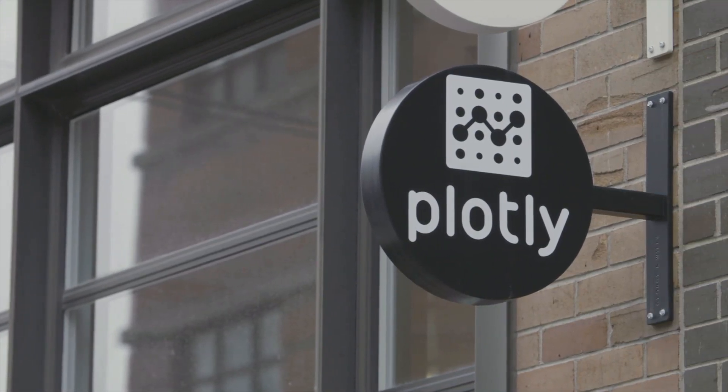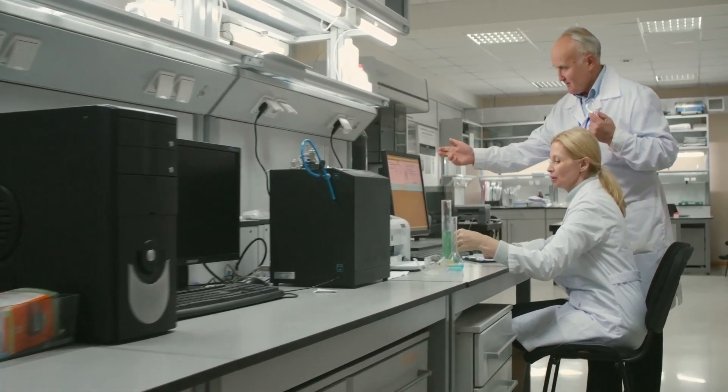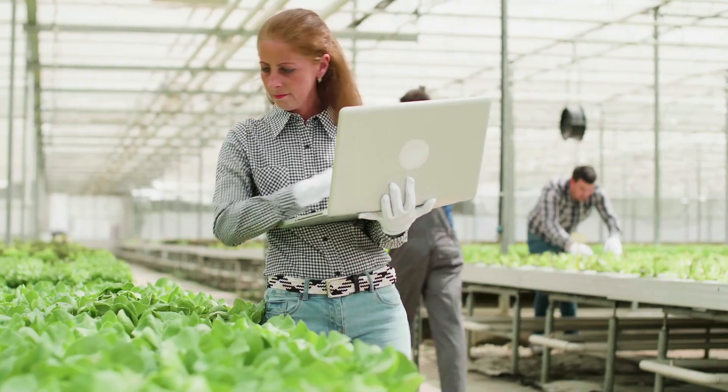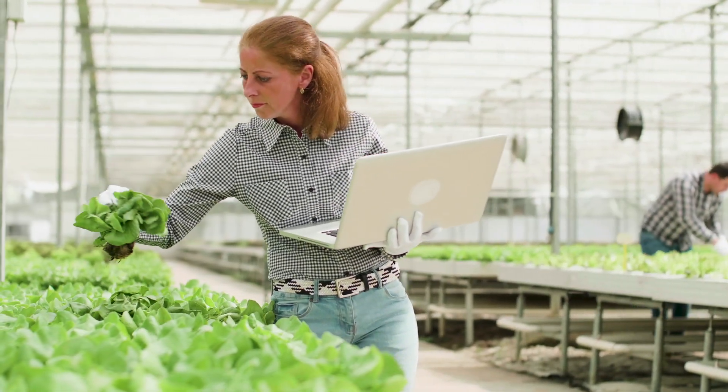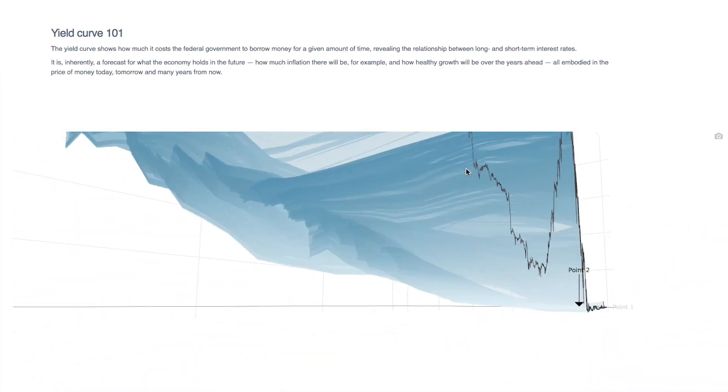Plotly is a data visualization company for advanced analytics and artificial intelligence. It takes a huge amount of data and helps data science teams bring the strength of that data to the business units. We help engineers and scientists operationalize models they've created, usually in programming languages Python or R, and we provide the software and platform that helps them take that model and put it into production at their company or research organization.